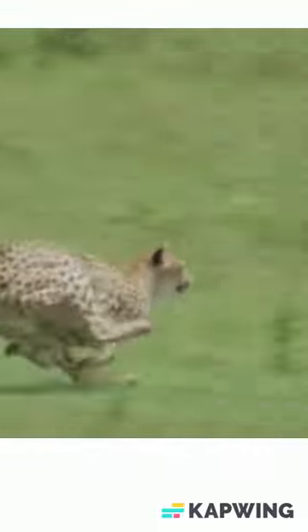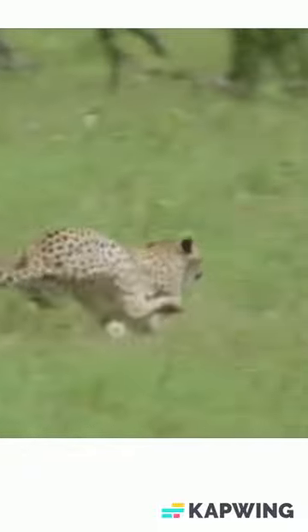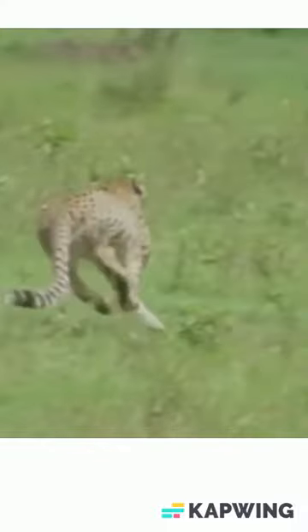Impalas of South Africa — the most common of any antelope found in the Kruger National Park and surrounding Bushveld areas.